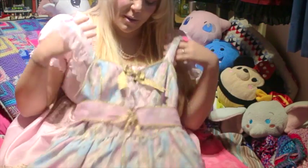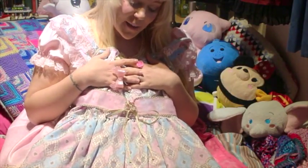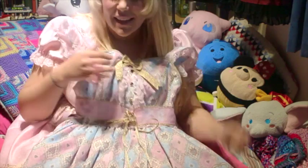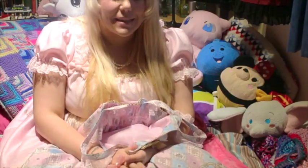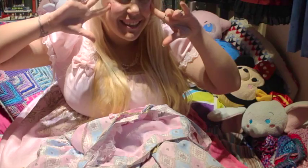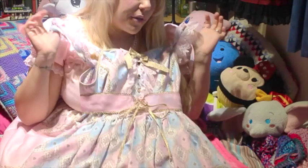Thank you very much for watching this unboxing with me today — I hope you've enjoyed it! Stay tuned for more videos later in the year where I'll actually get to wear this and show you my full coordinate. Make sure to like, comment and subscribe. Let me know in the comments which is your preferred colorway of the Harlequinade!